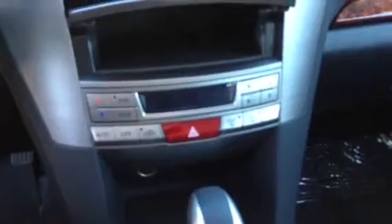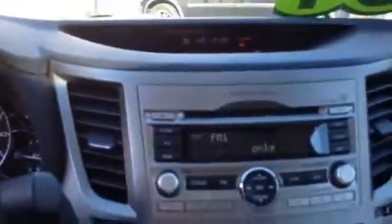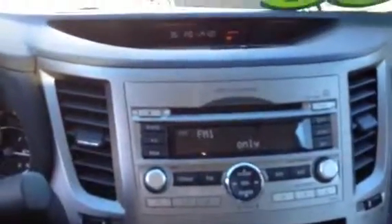It has dual climate control — approximately 10 degrees difference from the driver to the passenger — so if you'd like to be cooler or warmer than the other person, you have that capability. It does have satellite radio, it is a 6-CD changer, and it has a sunroof.